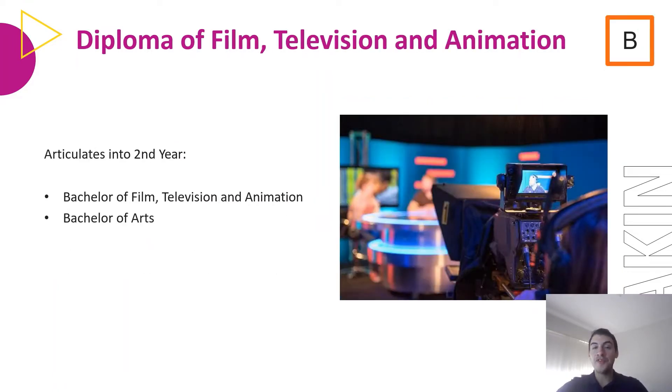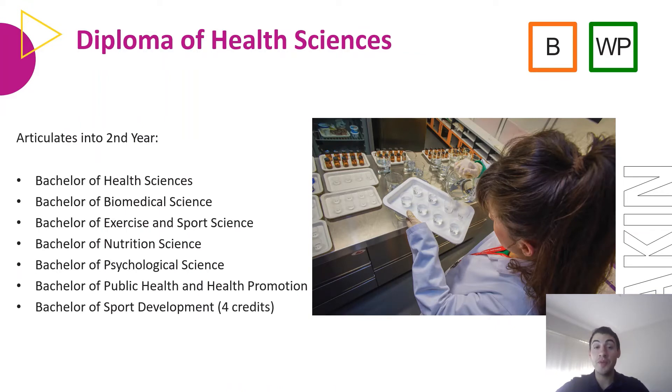The Diploma of Film, Television, and Animation is taught at Burwood and articulates into second year Bachelor of Film, Television, or Animation, or Bachelor of Arts. The Diploma of Health Sciences is taught at Burwood and Waurn Ponds, articulating into second year Bachelor of Health Sciences, Bachelor of Biomedical Science, Bachelor of Exercise and Sport Science, Bachelor of Nutrition Science, Bachelor of Psychological Science, Bachelor of Public Health and Health Promotion, or the Bachelor of Sport Development.